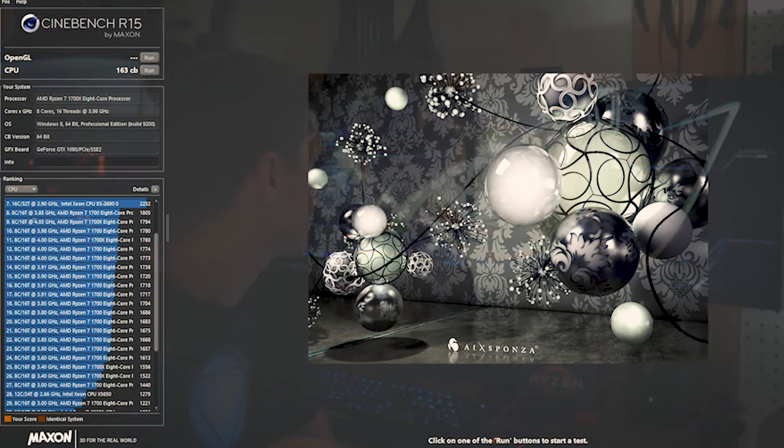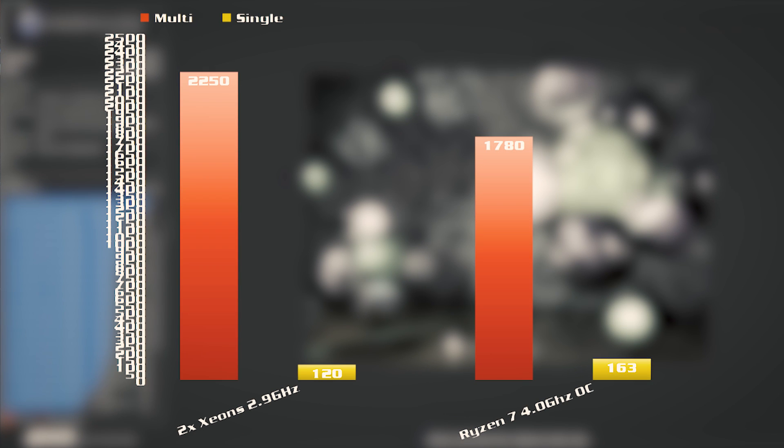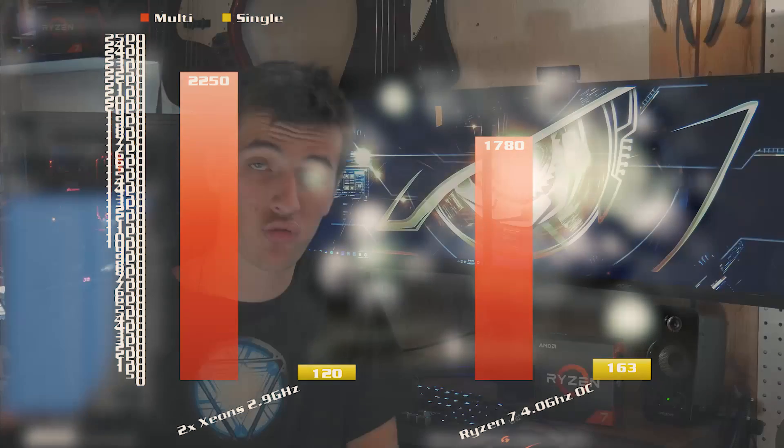If you guys are interested in the hardware I have, I have Amazon links in the description for you to check out. Let's take a look at some benchmarks, starting with Cinebench R15. My dual Xeon setup comes in with a score of about 2250, whereas the Ryzen 7 chip overclocked comes in at about 1780. For single-threaded performance, the Xeon came in at about 120, whereas the Ryzen 7 chip came in at about 163 — that's about a 35% increase for the Ryzen 7. So any task that isn't using all 32 threads is going to run a lot faster on Ryzen 7 versus a dual Xeon setup.